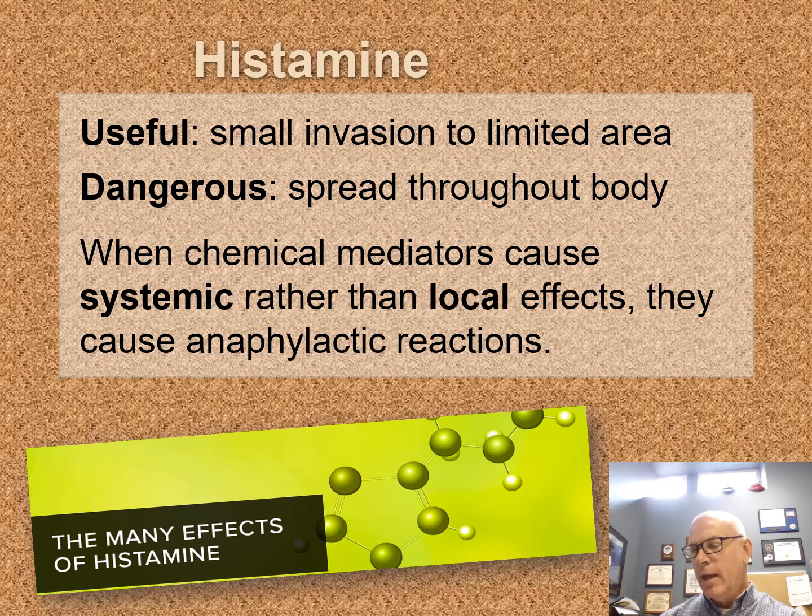These histamines are useful. We have sites within our eyes that have histamine receptors, and when we get something in our eye, we'll have a bunch of tears that bring things out. Histamine is made to basically help us get rid of foreign invaders — good when it happens in small areas. But it is dangerous when we have the whole body releasing histamine, and we have an overreaction. When talking about these chemical mediators, they can cause a systemic problem all over the place, or it could just be a local effect.